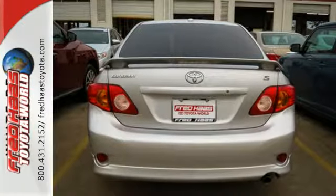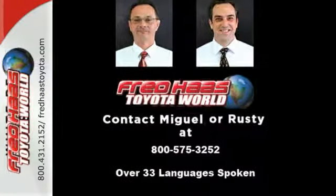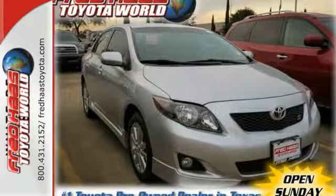Four-wheel anti-lock brakes, and a premium audio system with MP3 inputs and speed-sensitive volume control. The stylish Corolla will bring a smile to your face with its smooth ride and spacious interior, and an even bigger smile when you see how much you'll save on gas.